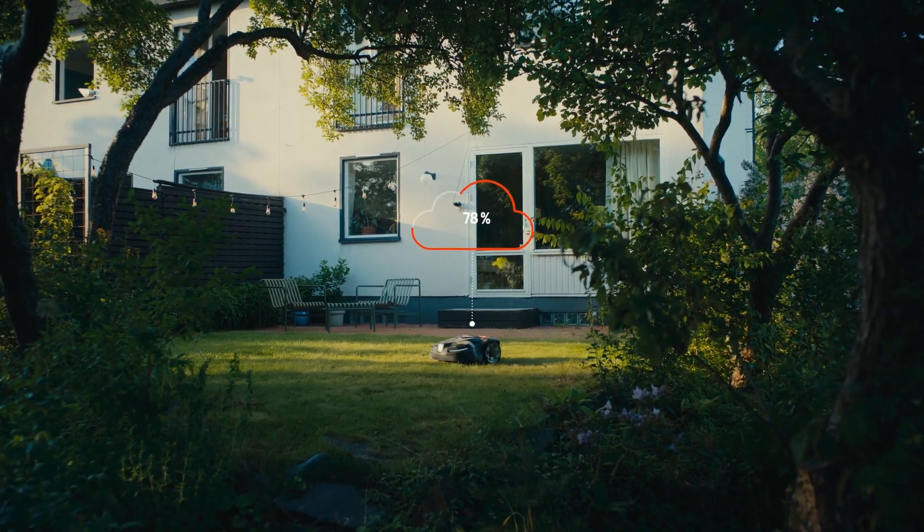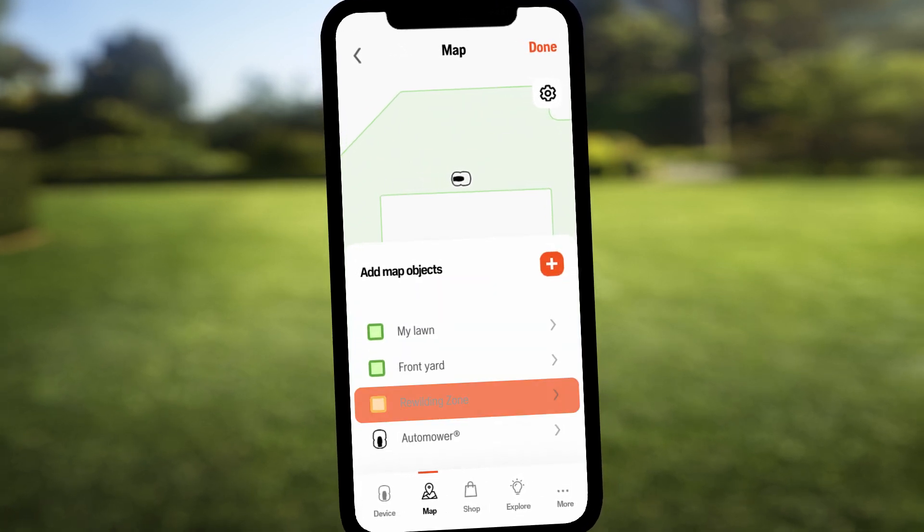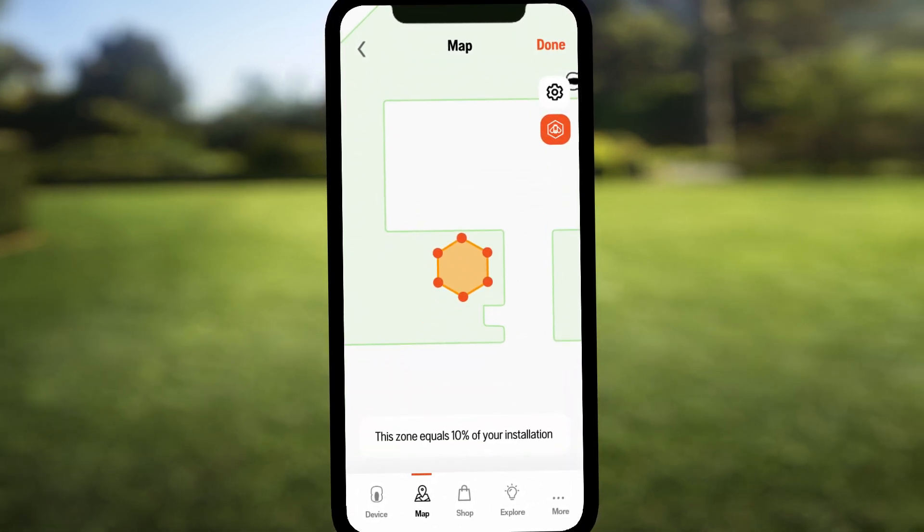The initiative was launched and sent to all users across Europe. Once installed, the user could create their very own pollinator sanctuary — all with the push of a button.